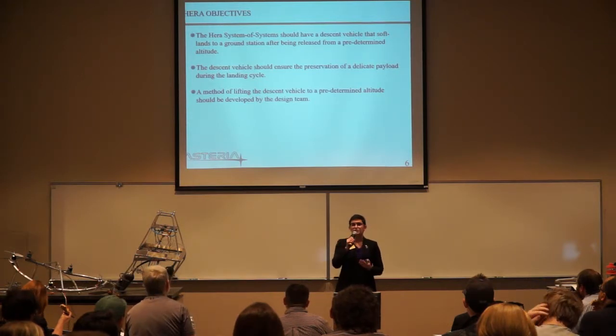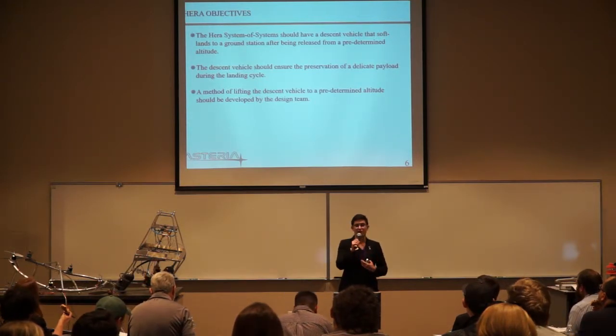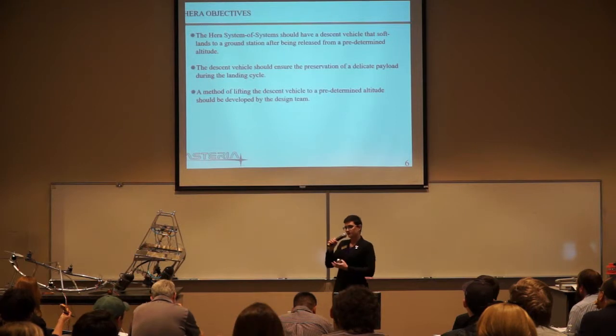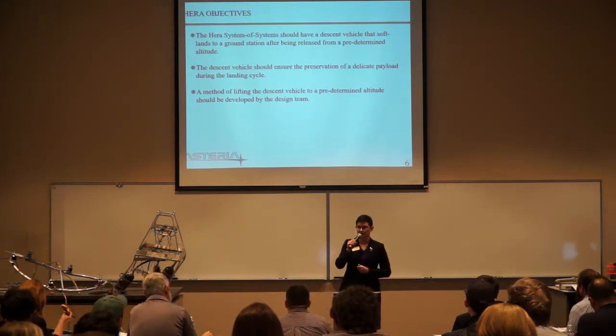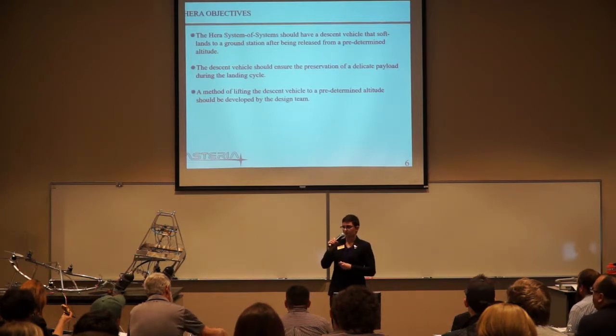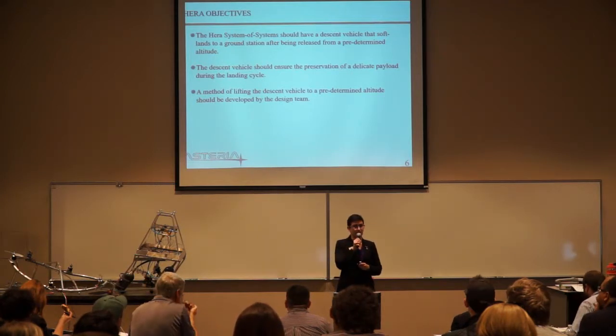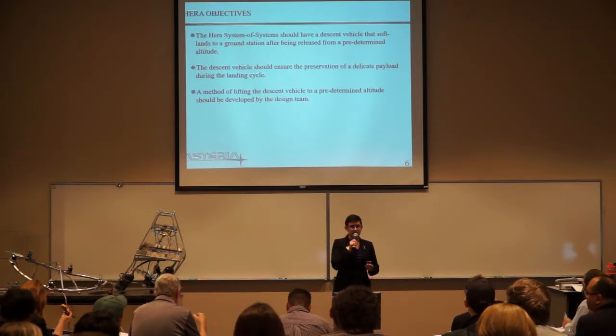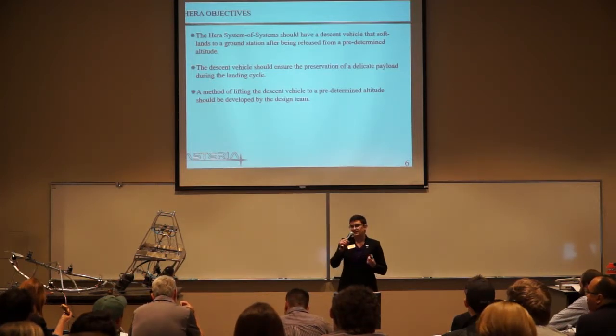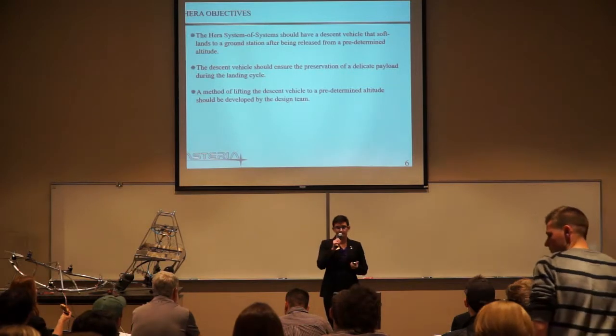The way this mission translated into actual objectives is that our HERA system of systems should have a descent vehicle that will soft land to the ground after being released. That descent vehicle should ensure the preservation of a delicate payload during the landing cycle, and a method of lifting the descent vehicle up to altitude should be developed by the design team.